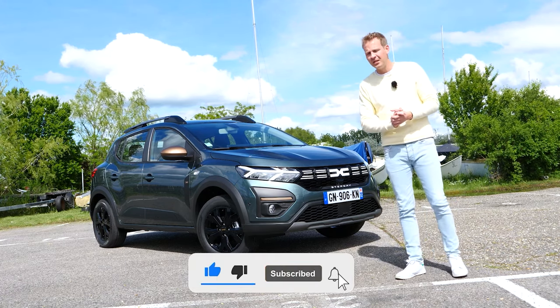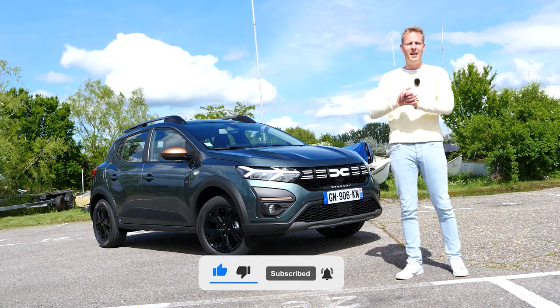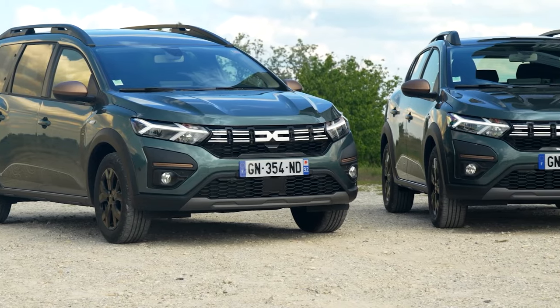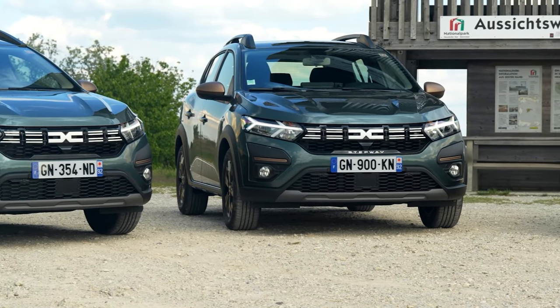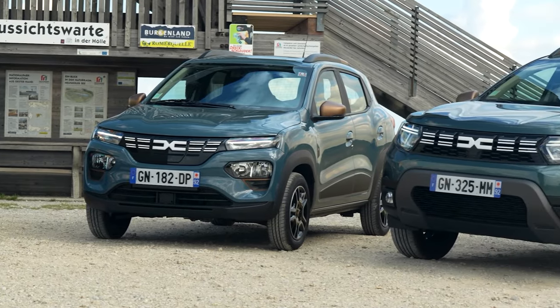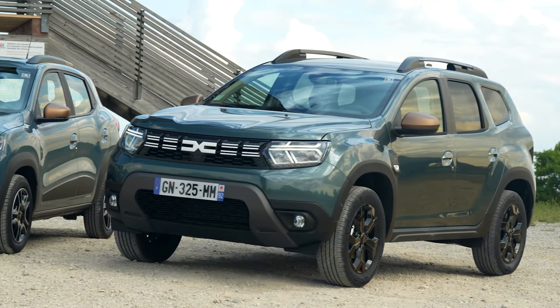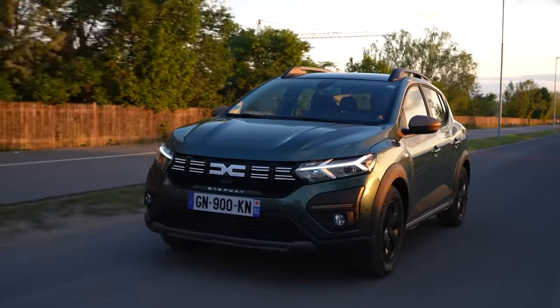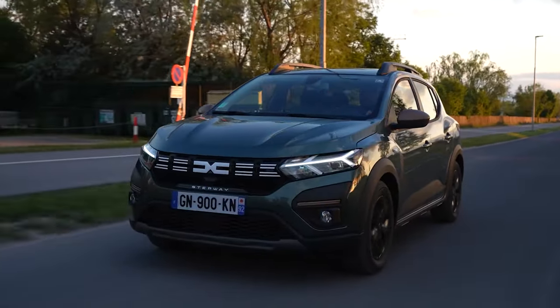The trim is not only exclusive for the Dacia Sandero Stepway — you can get the trim on all the models from Dacia: the Jogger, the Spring, and the Duster. But if you want to see some videos on the other Dacia models in the Xtreme trim, you have to check out my other videos and I will leave the links in the description box below. For now in this video we're going to focus on this Sandero Stepway.